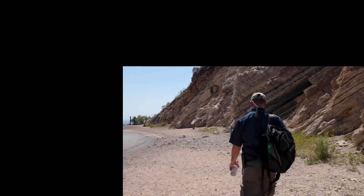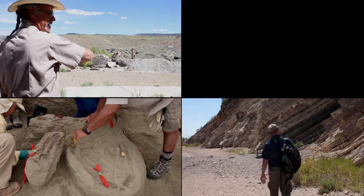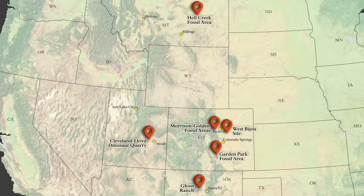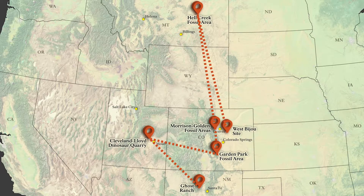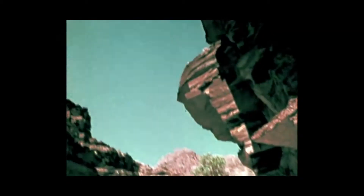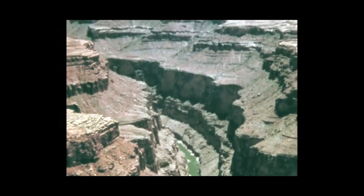What a journey. Over this series of three videos, we have traveled through three geologic periods covering 185 million years, explored six NNL sites within four different states along the Rocky Mountain Front, all while learning about the Mesozoic era — that cool time in Earth's history when dinosaurs reigned. This is just one of the many stories America's natural places have to tell, and every one of us can play a role in helping to protect these sites and share their stories.